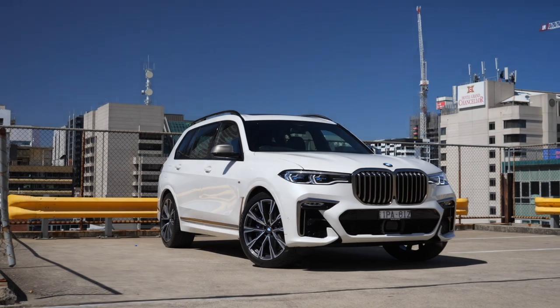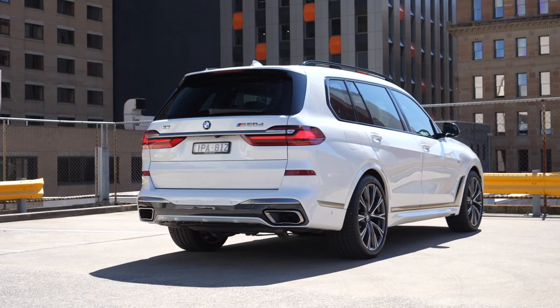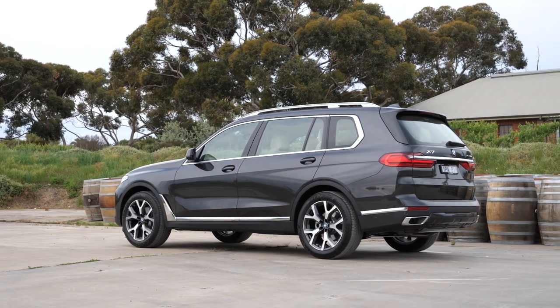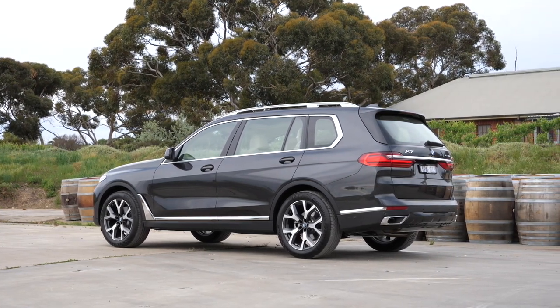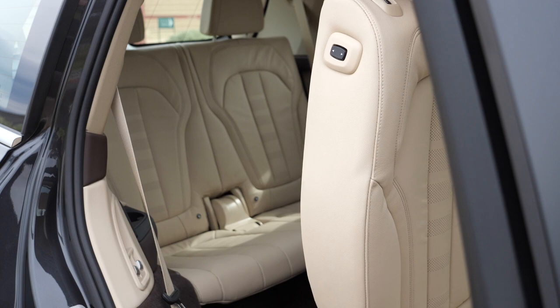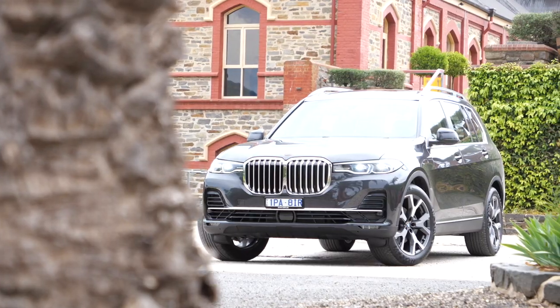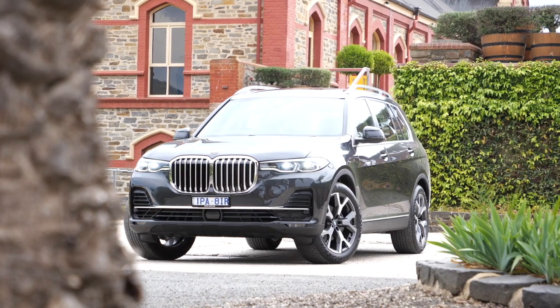When I road-tested the all-new BMW X7 last year — the largest car the Bavarians have ever made — I came away very impressed by the entry-level xDrive 30D model, as it delivered possibly the best seven-seat interior on the market, drove like a proper luxury car, and presented surprisingly good value for what it is.